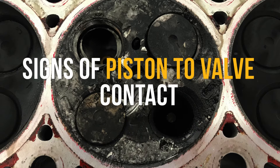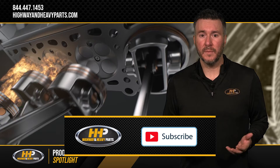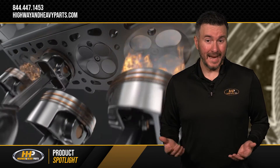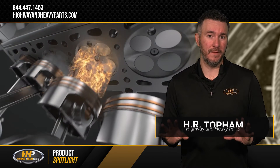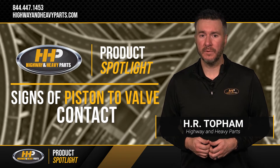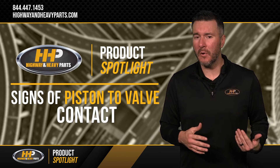These are telltale signs of piston to valve contact. Under normal operating conditions, the piston and valves should not be in the same place at the same time, and signs that they have been is a huge red flag. The impact of piston to valve contact can severely damage the cylinder head and the components within it.